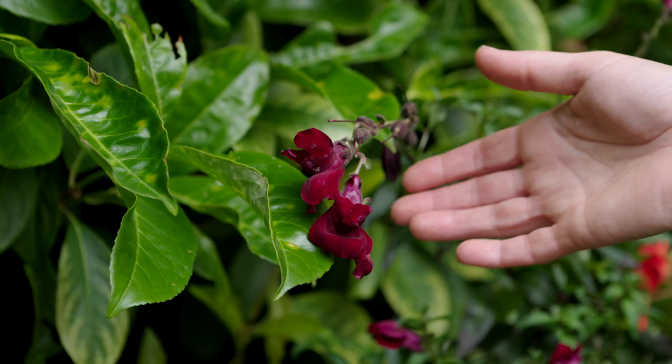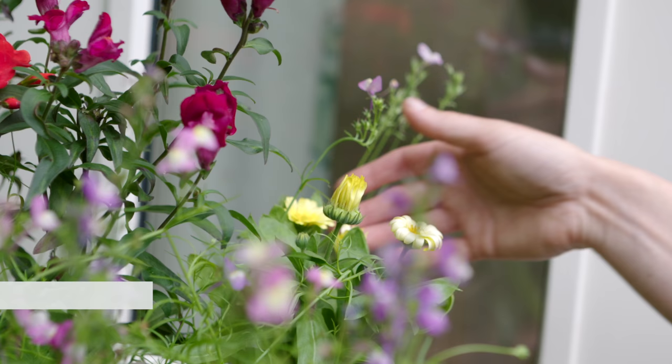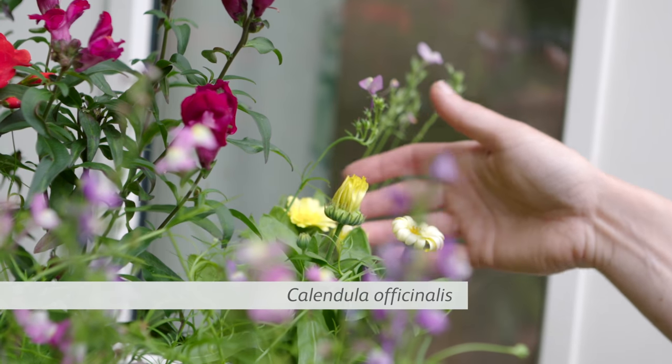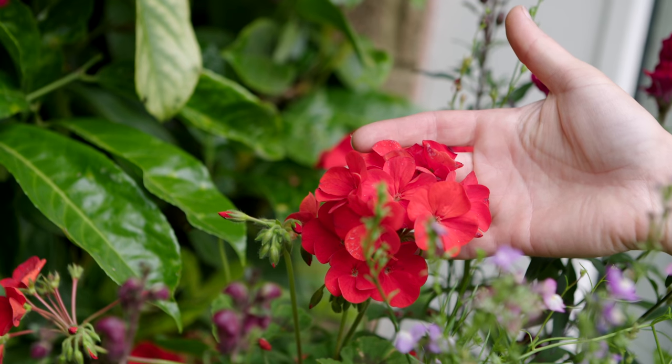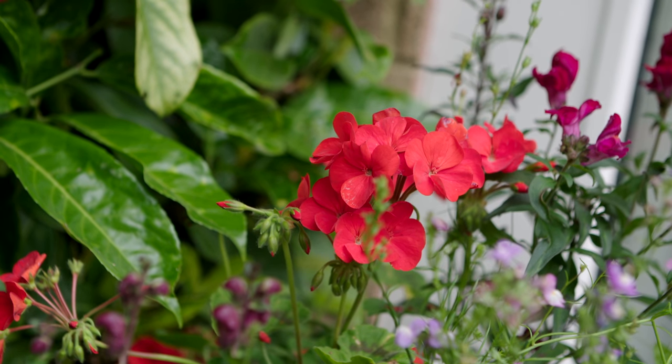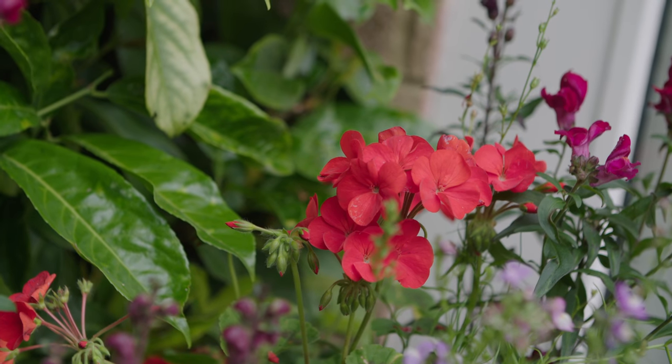Plant pots, window boxes and baskets with pollinator-friendly plants such as snapdragon, flax and single-flowered marigolds. This red tender geranium probably won't attract much for the insects, but don't worry — it's a superb splash of colour all summer long, and so this mixed container gives us the best of both worlds.